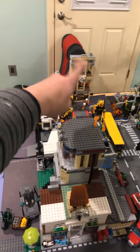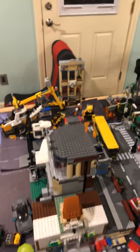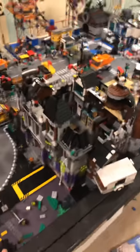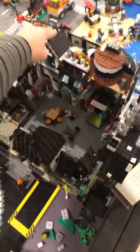Here is Gotham Royal Hotel — it kind of looks like the one from Arkham Origins, so I was like, okay, I'll make it that. Here's Arkham Asylum — it's just a bunch of official sets put together plus an extra custom module from the newer Arkham Asylum set.